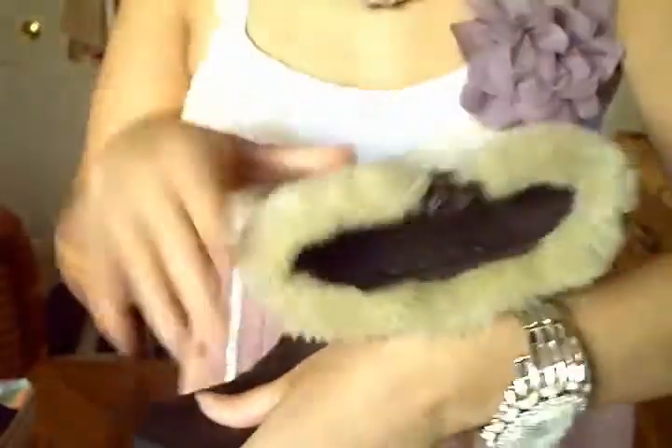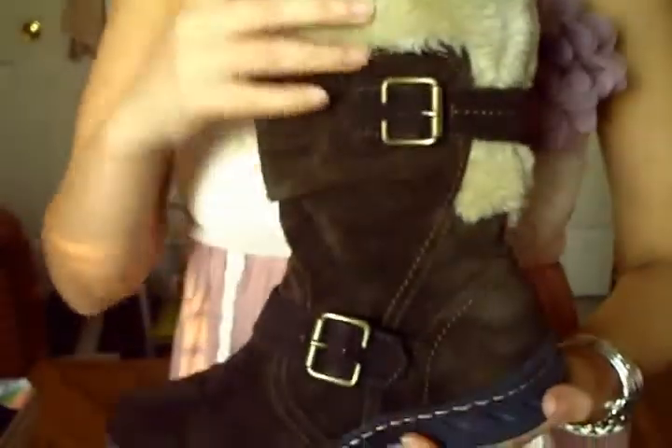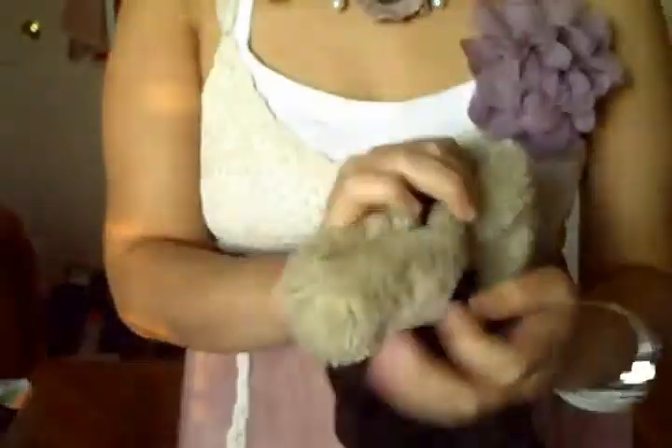I got these boots for Christmas last year. They are very comfortable and perfect for fall and winter time. They keep my feet really warm. I got these from Walmart. They're really fun to wear and really cute, and I just love them to death. Real leather and faux fur.